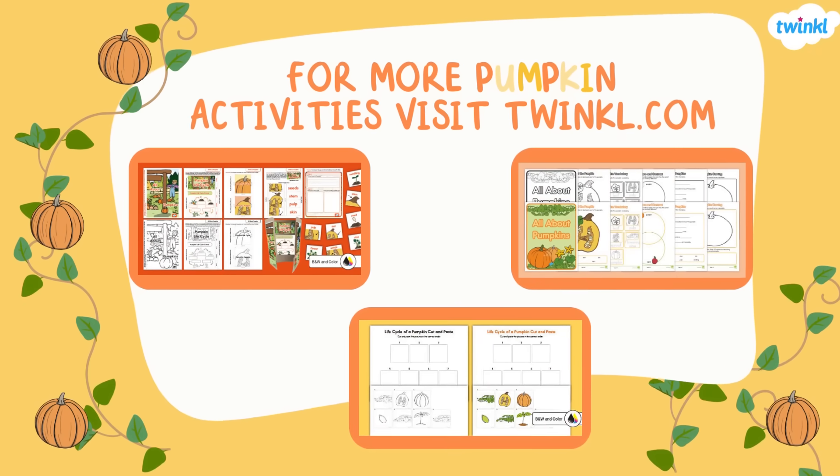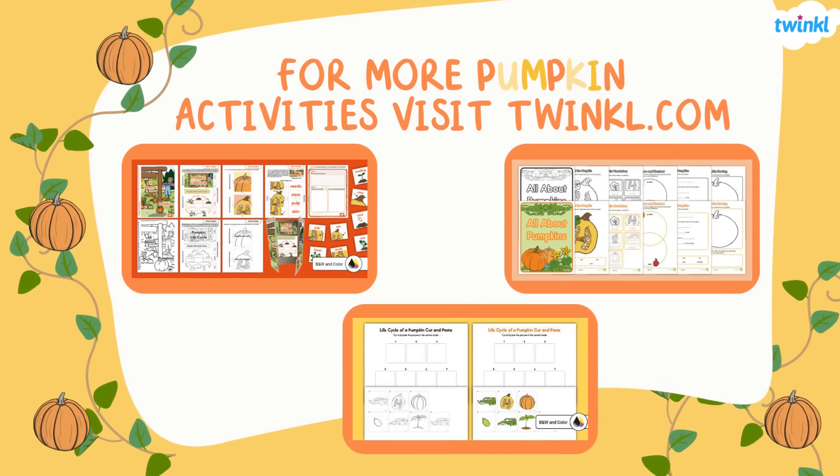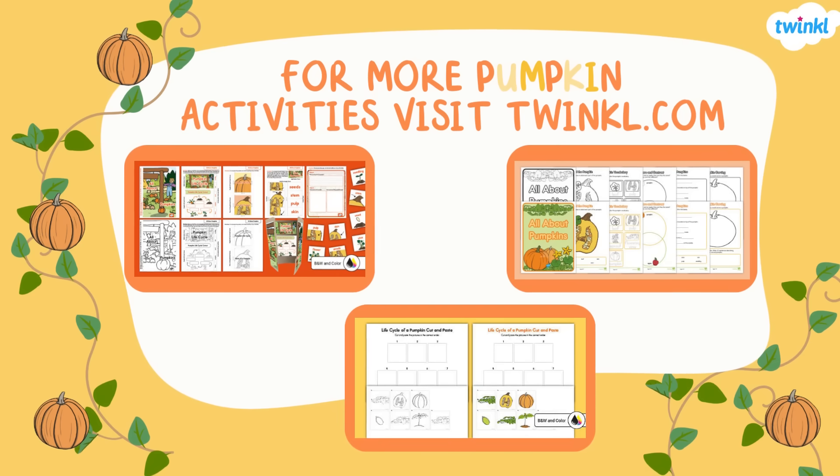Great job! We hope you have an awesome fall! For more pumpkin activities, go to twinkle.com and search pumpkins.